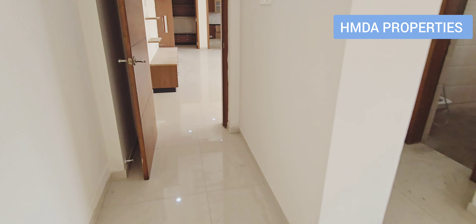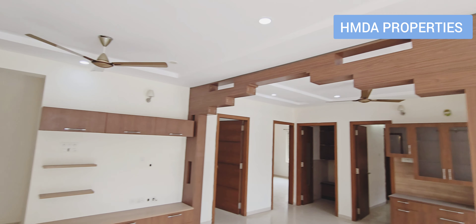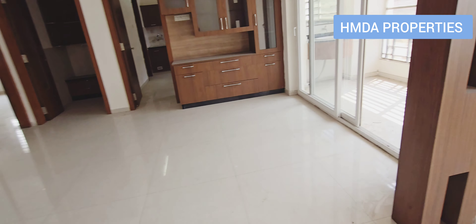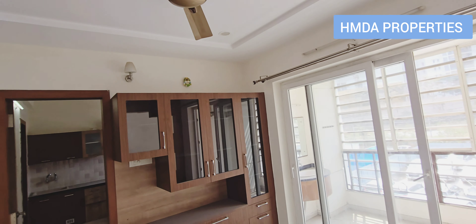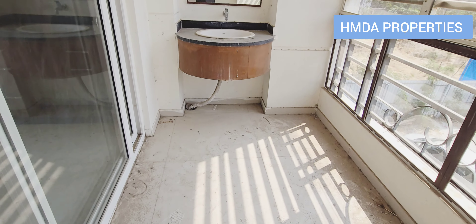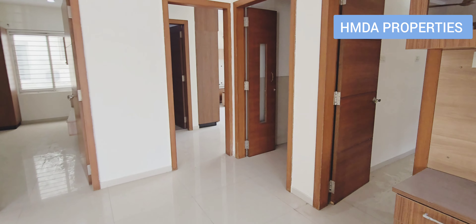This is the first bedroom. This is the first bedroom living area. Dining room — ok, dining room with cabinets. This is the balcony. Balcony spaces.